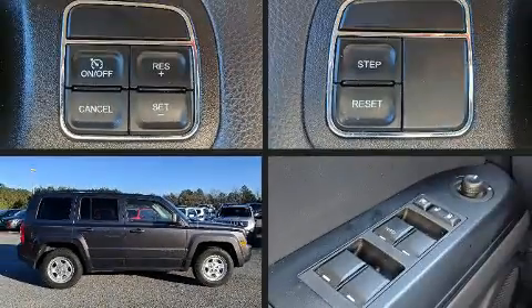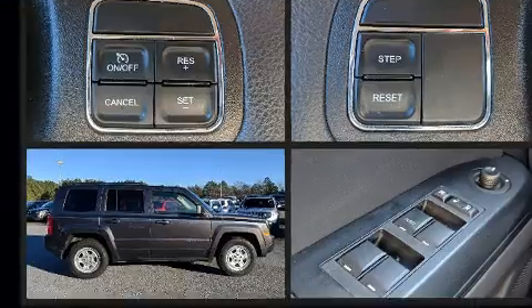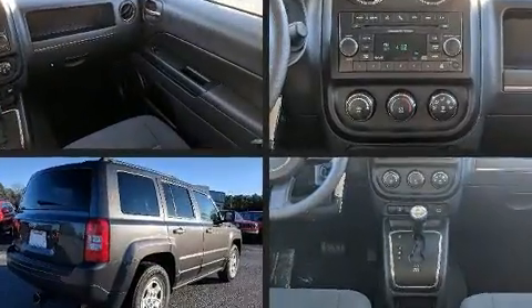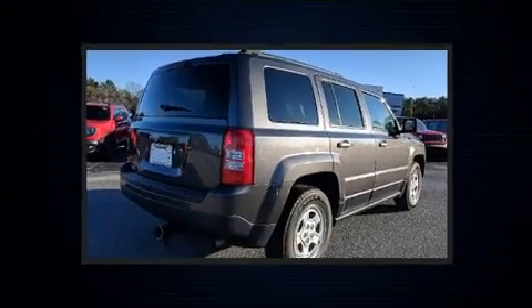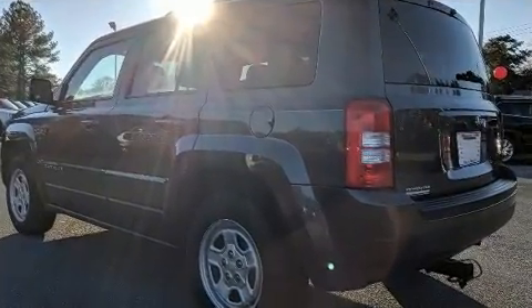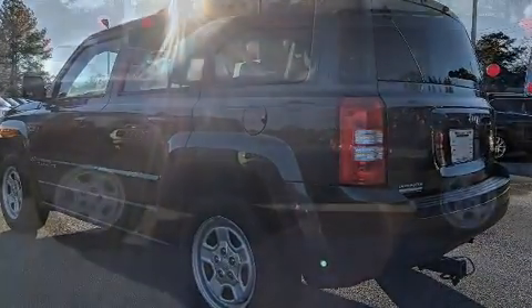Step into the 2016 Jeep Patriot with less than 20,000 miles on the odometer. This four-door sport utility vehicle prioritizes comfort, safety, and convenience. It features an automatic transmission, front-wheel drive, and a 2.4-liter four-cylinder engine.